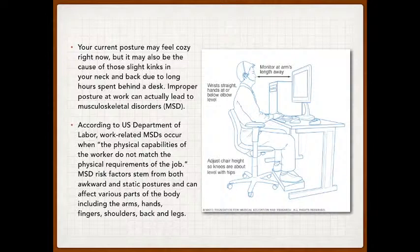Improper posture at work can actually lead to a disorder we call musculoskeletal disorder, or MSD. According to the U.S. Department of Labor, work-related MSDs occur when the physical capabilities of the worker do not match the physical requirements of the job. MSD risk factors stem from both awkward and static postures and can affect various parts of the body including the arms, legs, fingers, shoulders, back — basically everything.